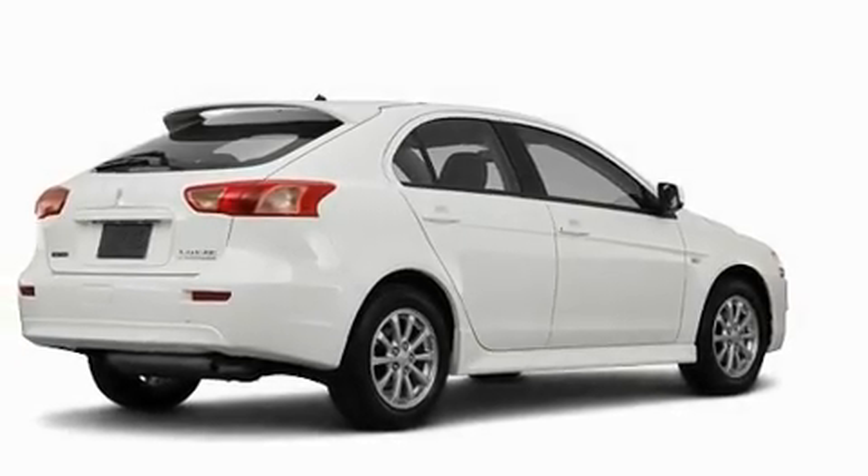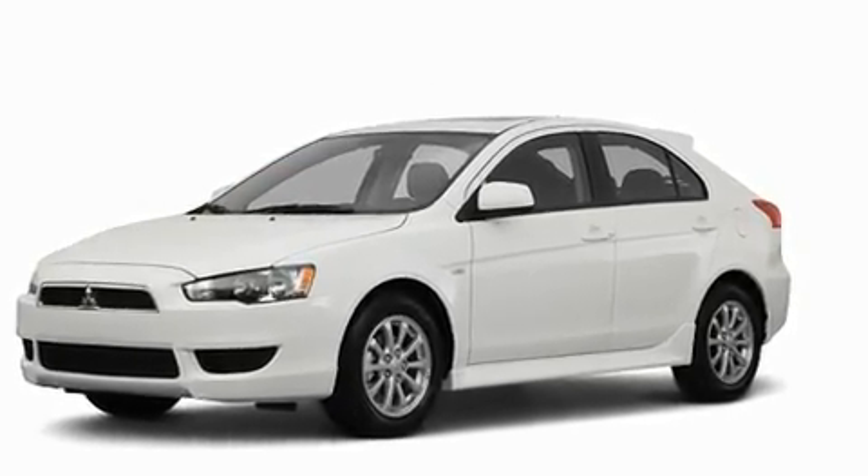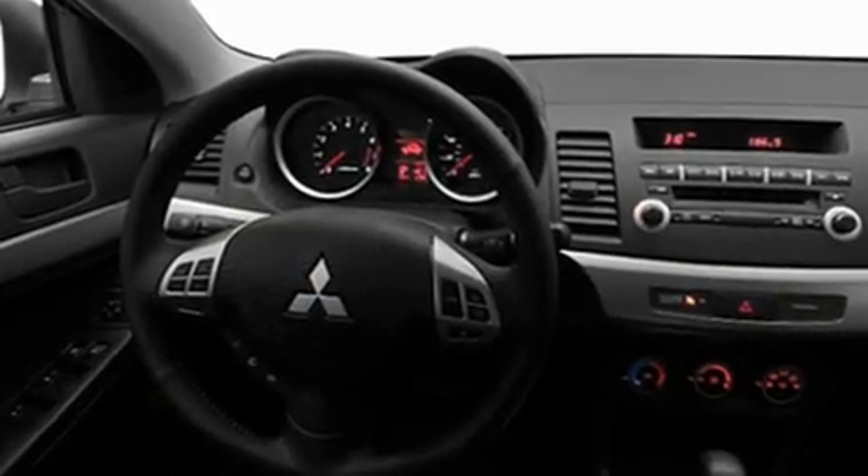This is a brand new 2011 Mitsubishi Lancer. Its top features include speed-sensitive volume controls, a rear window defroster, keyless entry, a multi-link rear suspension, and an engine immobilizer theft deterrent system.